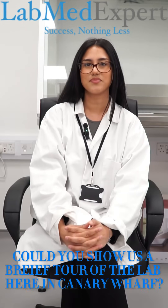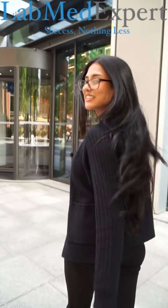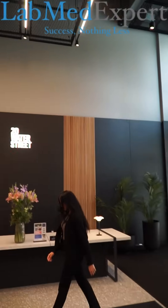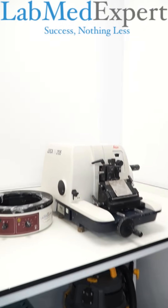Could you show us a brief tour of the lab here in Canary Wharf? Yes, of course. We're based at the Innovation Centre at 20 Walter Street. This is where your training takes place for microbiology and histology. Over here we have microtomes where our trainees get hands-on experience learning all the correct techniques for NHS.